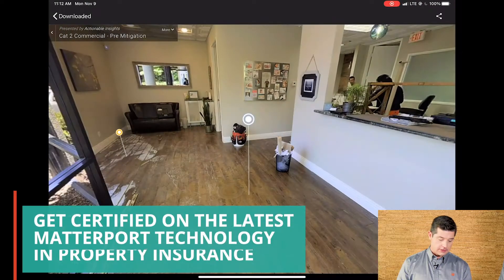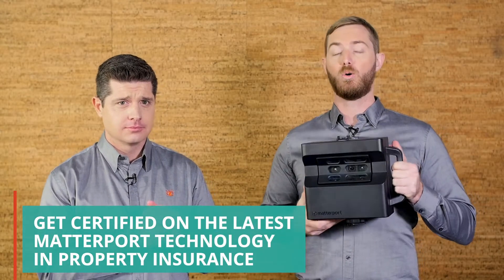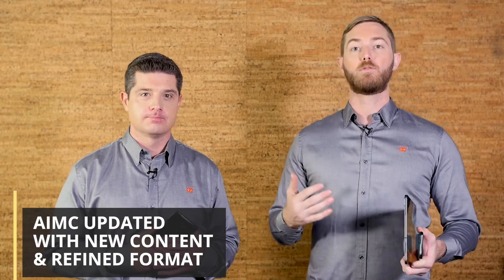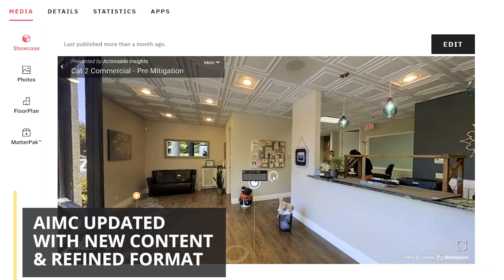The Actionable team is back with AIMC. We've taken feedback from the thousands of individuals who've gotten through Actionable Insights Matterport Certified, and we've bettered this class in every single way. We get right to the point. The AI Matterport Certified course has been updated with new content and refined thanks to your feedback.